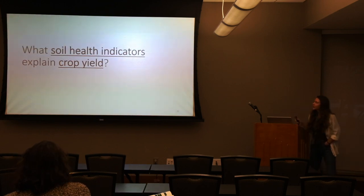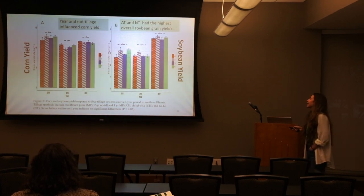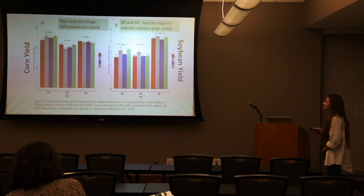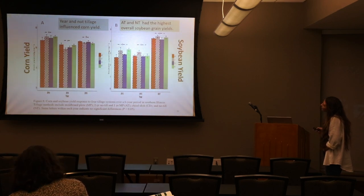Third question: what soil health indicators explain crop yield? Regarding yield, there were no significant tillage differences — year was significant but tillage was not. Corn yield: not significant across tillage. The same with soybean yield — some years were great, some were poor. Alternate tillage and no-till did follow an insignificant trend of being slightly higher in soybean years.